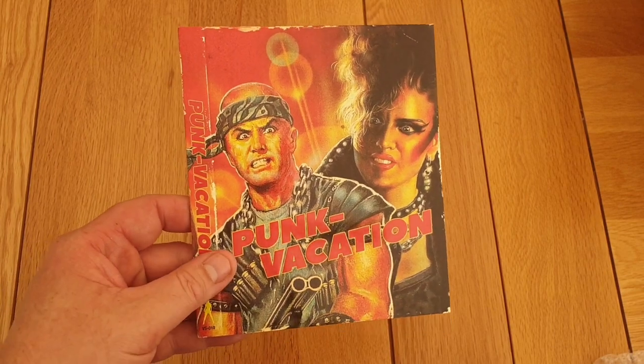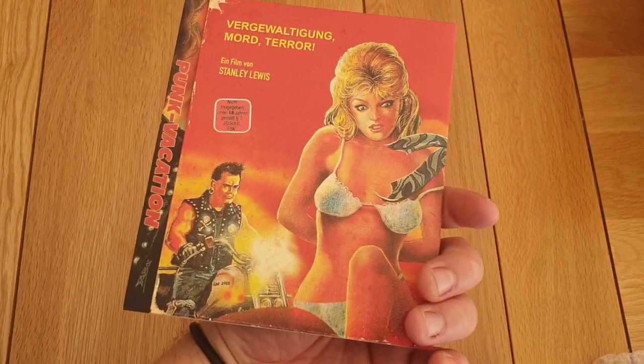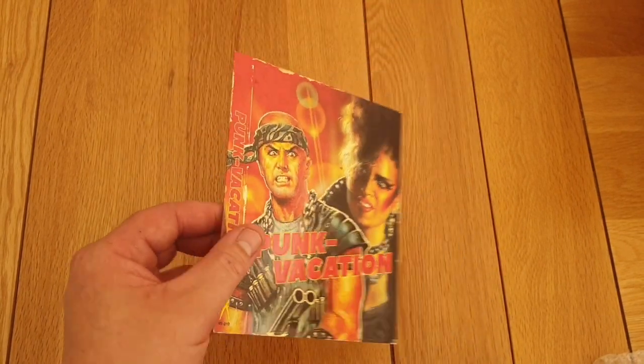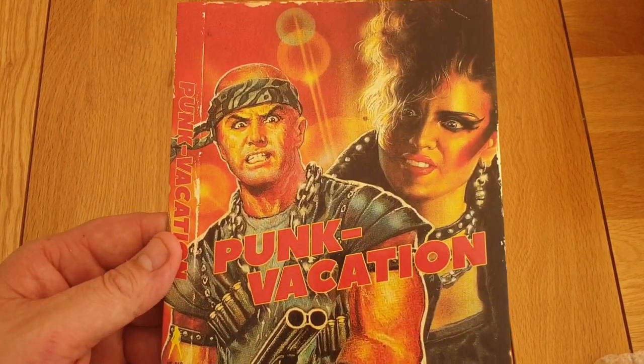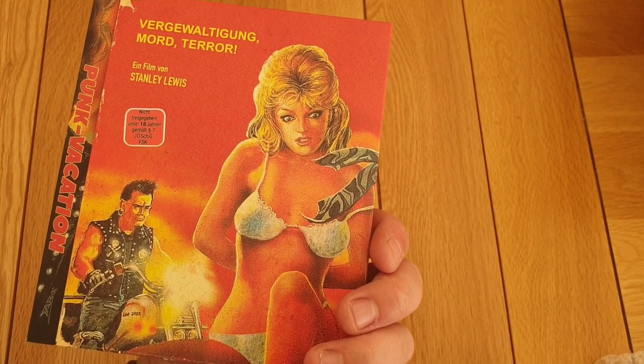Punk Vacation slip — got it sent, guys. Beautiful slip cover. I think this was like $5.99 or something like that. So I'll get that and I will pick up Punk Vacation. I like my punk films. It looks a bit like Street Trash — I don't know if it is, but it looks cool.